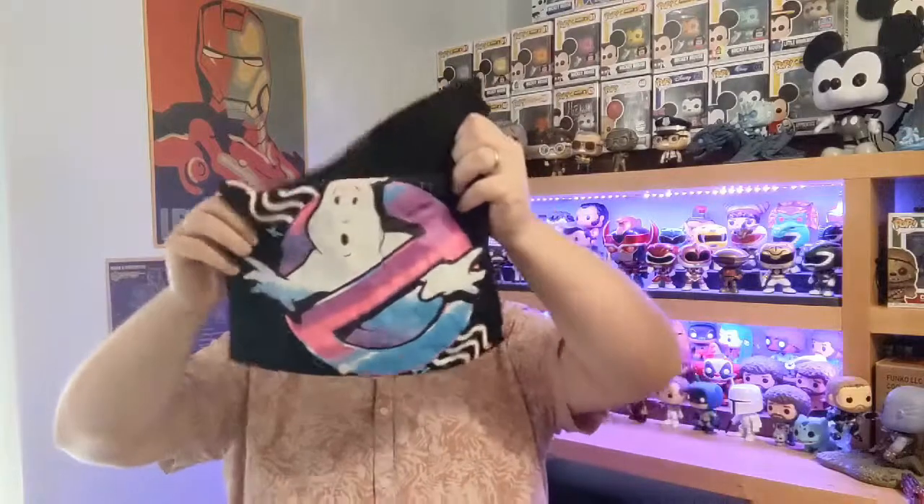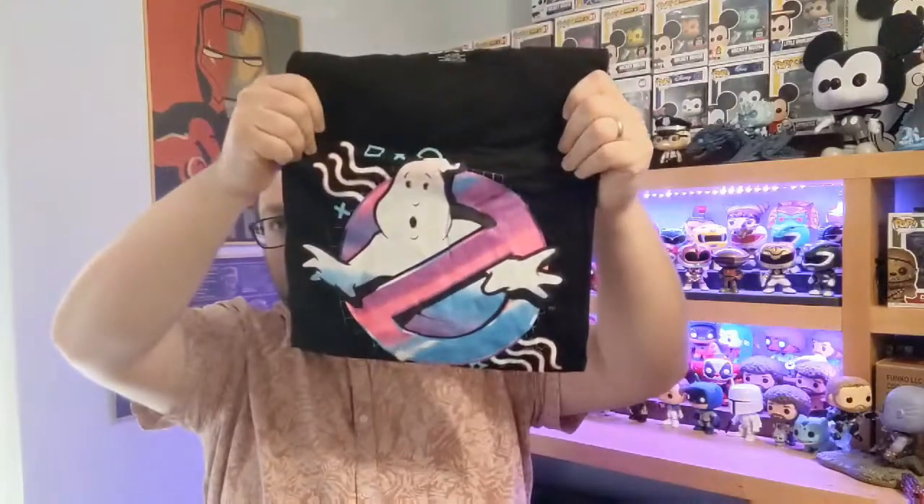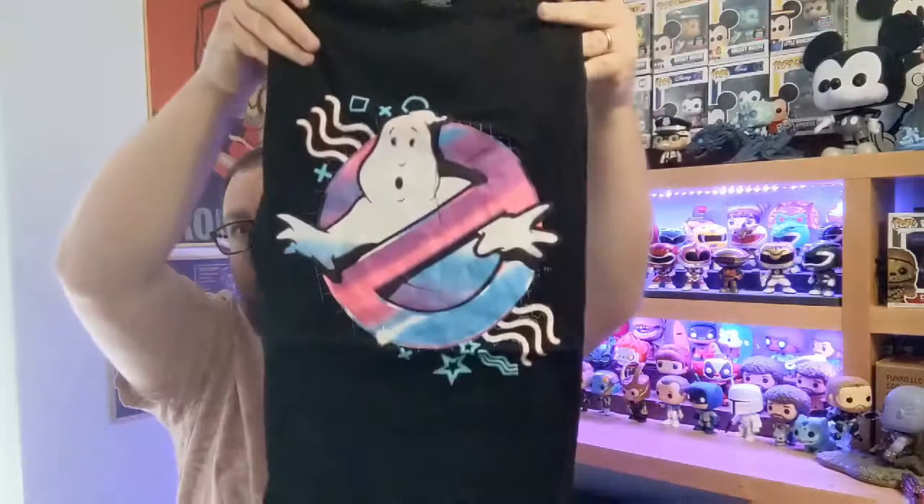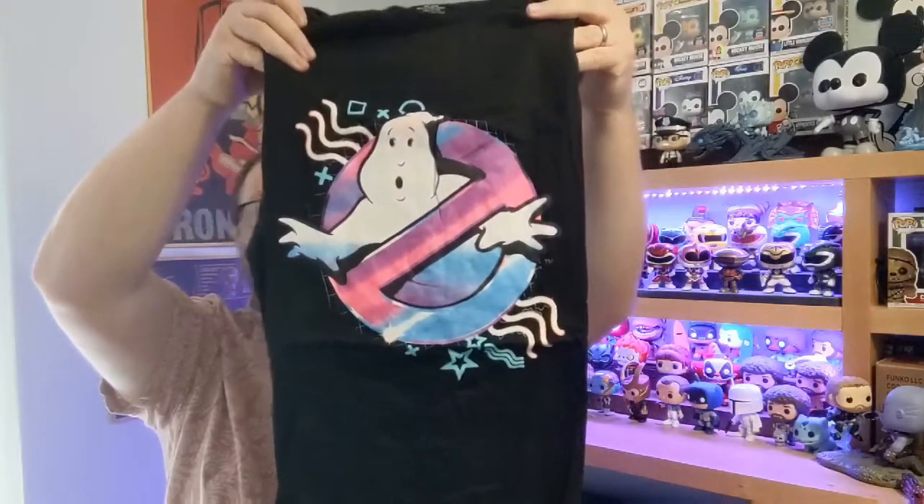Next, we pull out this. This is a neon Ghostbusters symbol. I remember seeing a lot of these — they seem to be Loot Crate. Funko have got deals with Loot Crate and things like that. They do the Collector Corps boxes, which I'm desperate to get a hold of one of the Endgame ones. If anyone can get me one of those, that would be super.